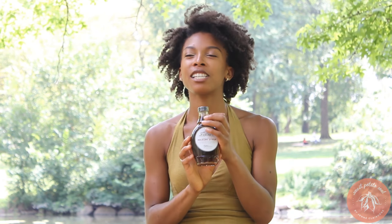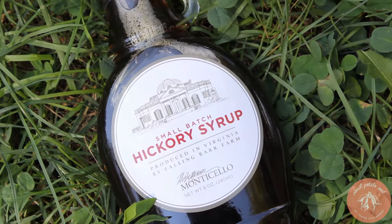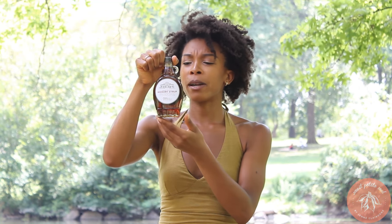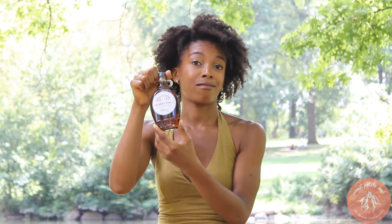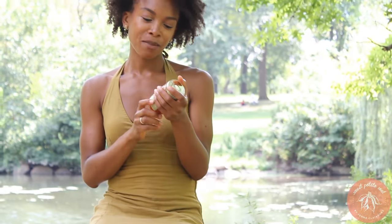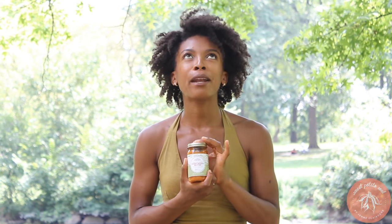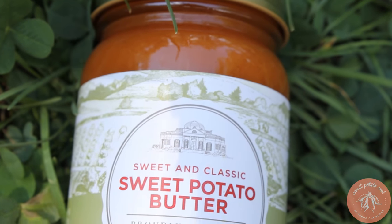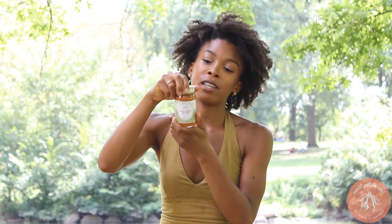I also have some hickory syrup, which has a very interesting history of having been made by Native Americans. On the back it says hickory extract is recognized as being used by Native American Indians for its healing properties — so if it worked for them, I don't see why it won't work for me. And I saved the best for last: this is some sweet potato butter. I haven't opened it yet but I know it's delicious — it's like a sweet potato preserve jam. Biscuits are going to love this.